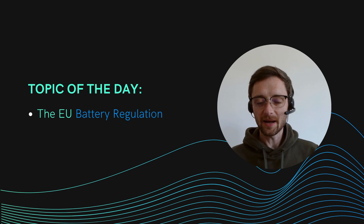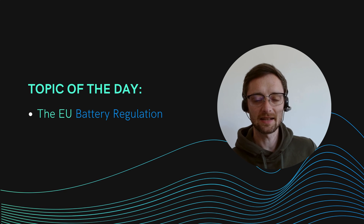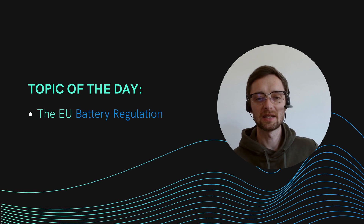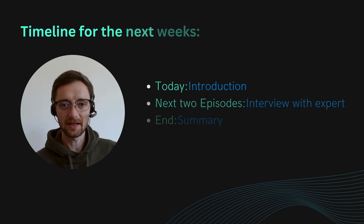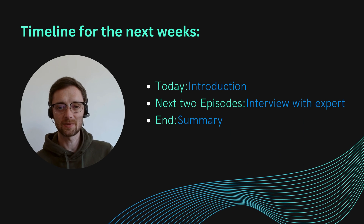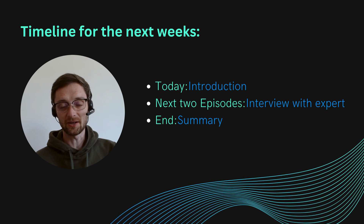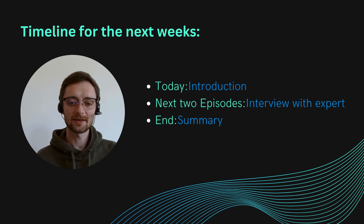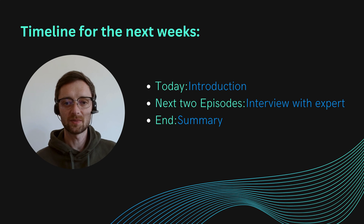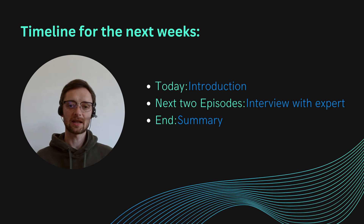I wanted to use this point in time because I'm working on some projects and got in touch with somebody who really knows a lot about this battery regulation. I thought, let's make a short introduction episode, then do an interview with this guy — which comes out next episode, so stay tuned, it will be really insightful. And I also plan to make a short wrap-up episode at the end summarizing the key points.